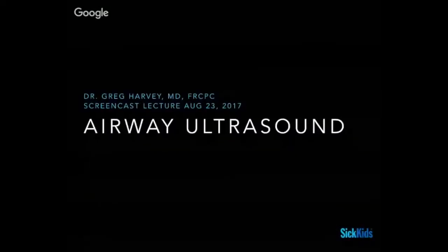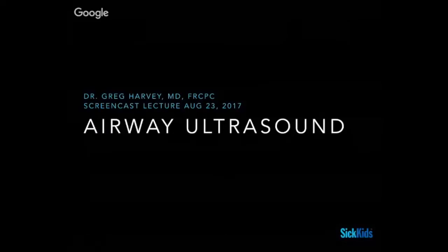Hey guys, and those of you online — this is Greg, one of the merch staff here at SickKids. Today we're going to talk a little bit about airway ultrasound. We just finished reviewing some chapters on airway before the screencast, so they stole some of the thunder of this presentation, but we're going to try and make up for that by talking about a few other things too.